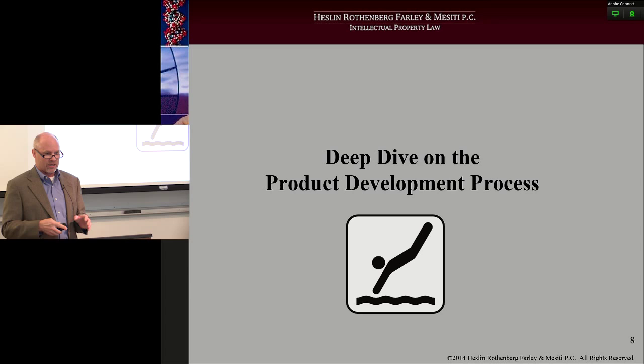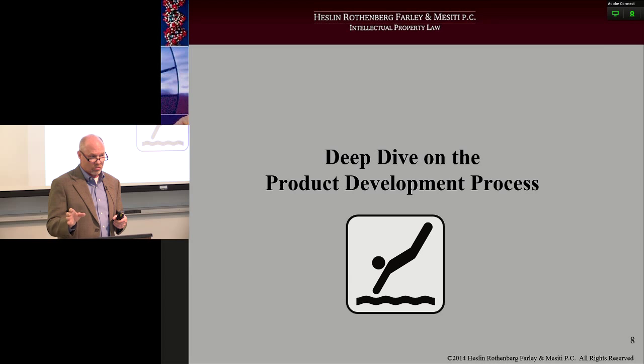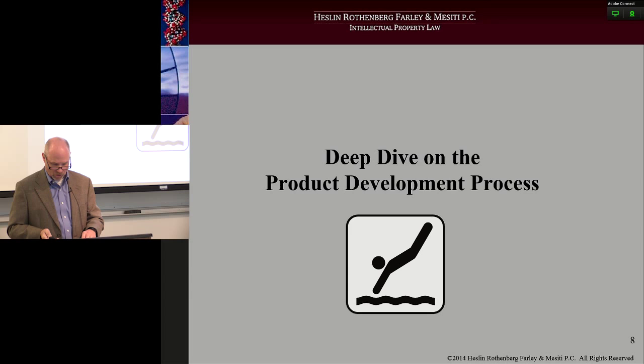The title of this is IP considerations during the business development process. What I want to do is take a deep dive and look at each of the seven stages of product development, talking about what IP elements you need to meet or use during those seven stages. So this is the meat of the talk.